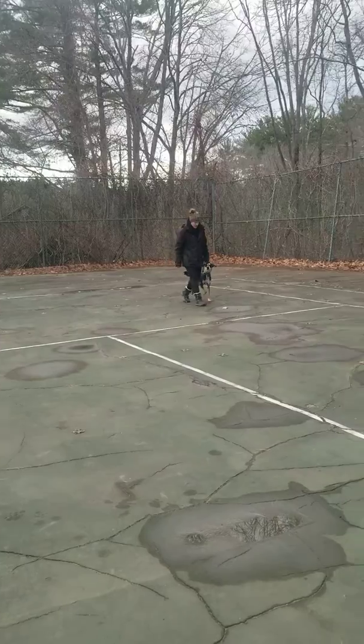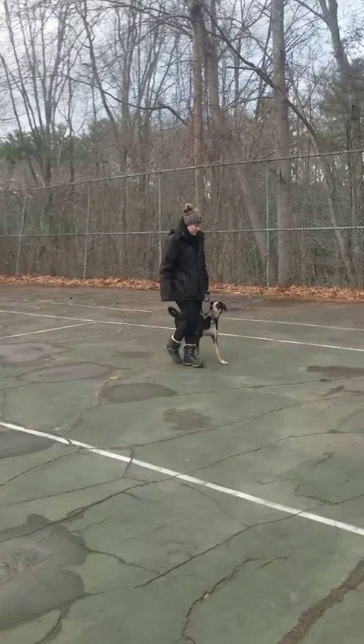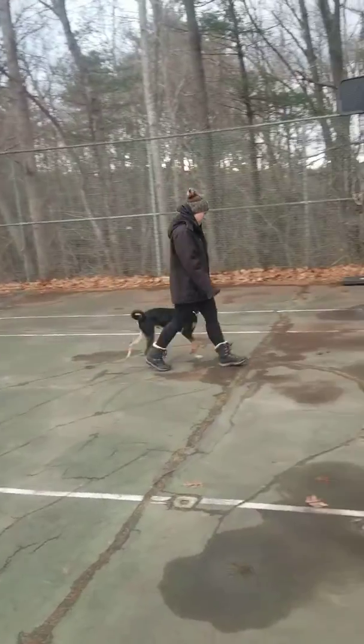Hi guys! Here we have Buddy with his trainer Nicole. He is here for his on-leash training.